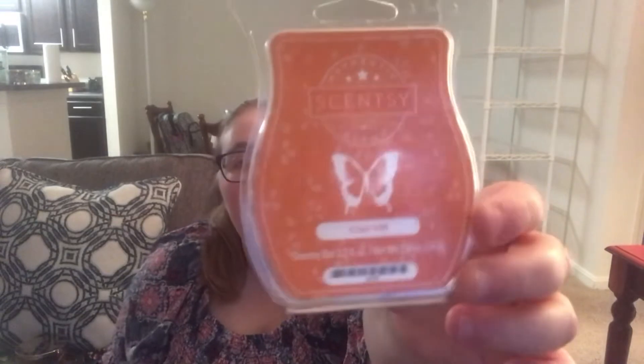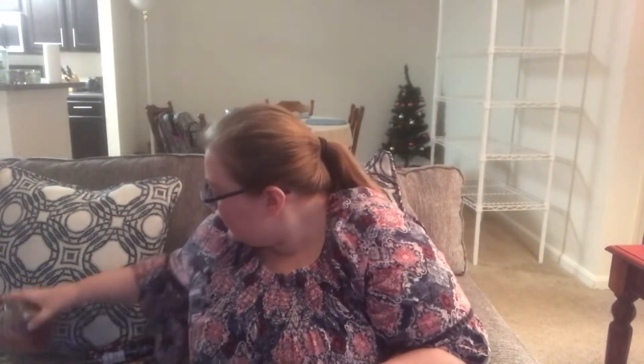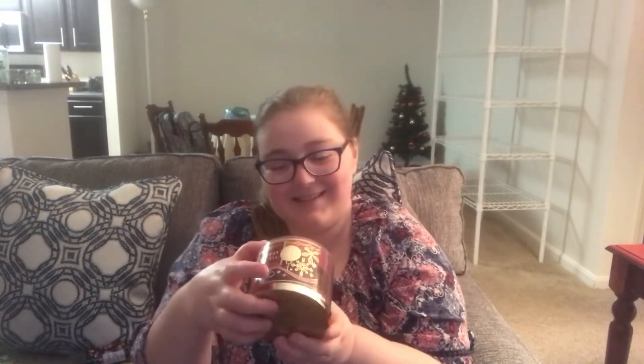I used up my Scentsy Cider Mill Clam Shell — used up all eight of those. And I used up the Tis the Season Candle, the one with the plaid packaging. I think I'll definitely repurchase that one honestly. Fragrance notes on this one are Red Apple, Sweet Cinnamon, and Cedarwood. I think that packaging is so cute. I didn't burn it all the way because I think I'd had it for a year, so the scent kind of started to go bad, and then in there is just an old wax melt that I popped out of my wax melter.